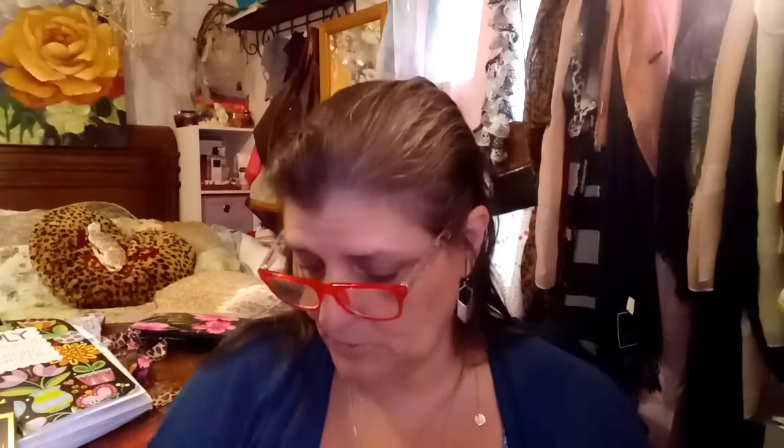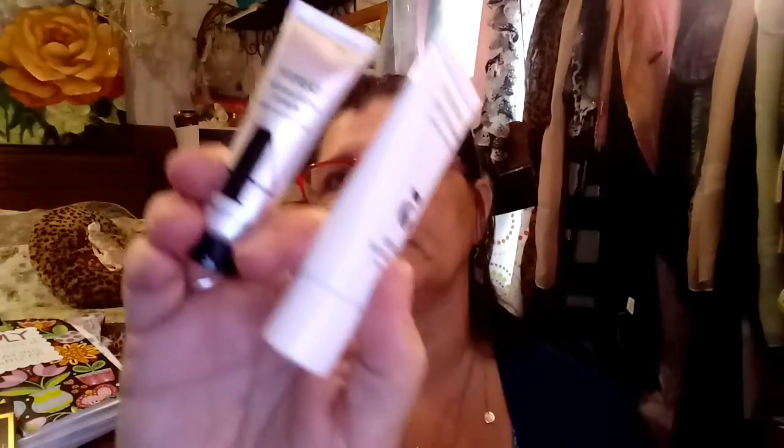We have a Too Faced Better Than Sex mascara — I used to use it all the time. And we have a Hollywood Gleam Body Radiance — ooh, okay! And then we have a number five eye cream. I don't know if anybody's ever used these — let me know. There was a number four something I had in my hand a minute ago — oh, number four. So I'm assuming they're the same company — yes, four and five.